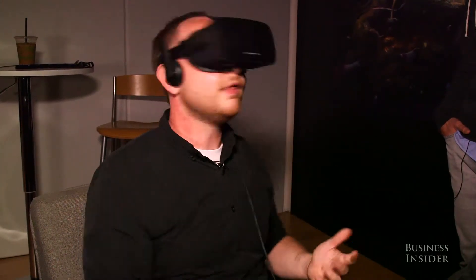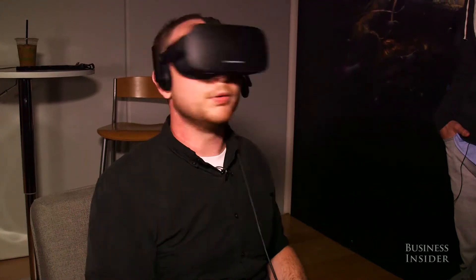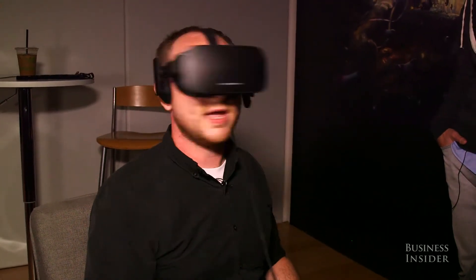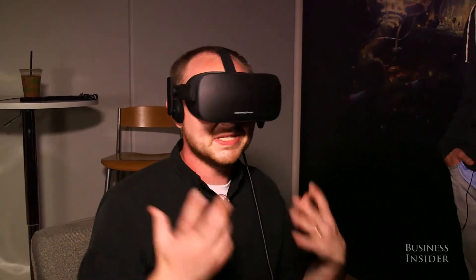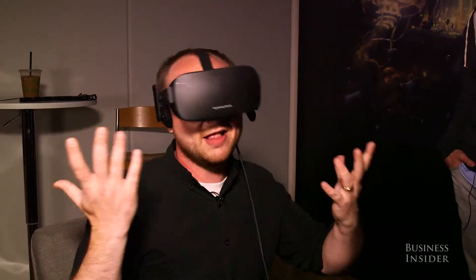It's very pretty. There's little to no blur when I'm shaking my head back and forth — just like in real life, if you were shaking your head back and forth there wouldn't be tons of blur. It would just look like reality to you.